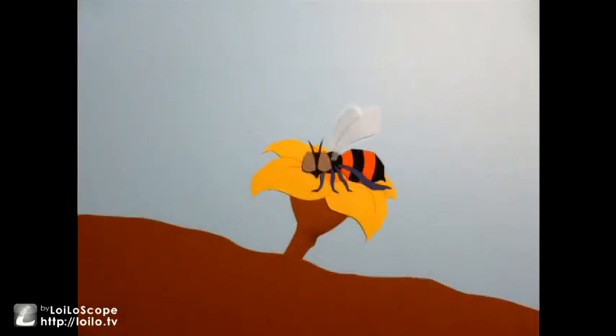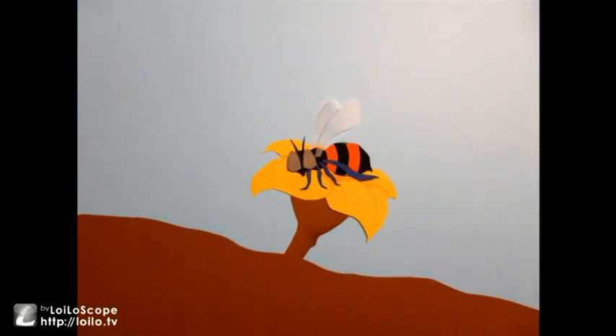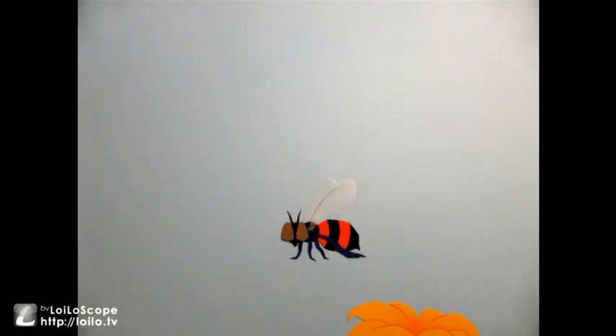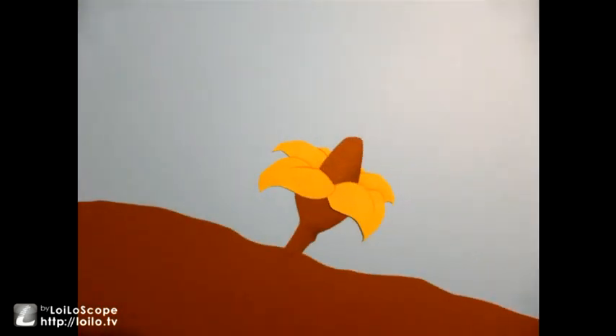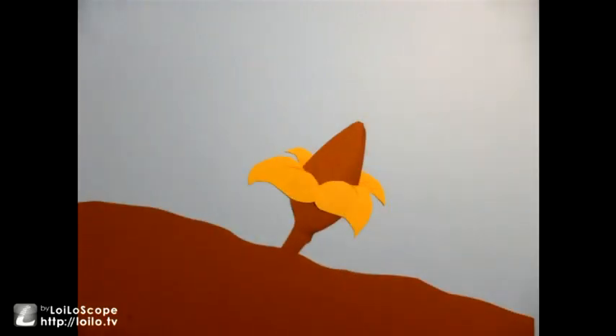Insects like this bee help to pollinate the flower. Once pollinated, the fruit or seed pod begins to grow. And the petals die off.